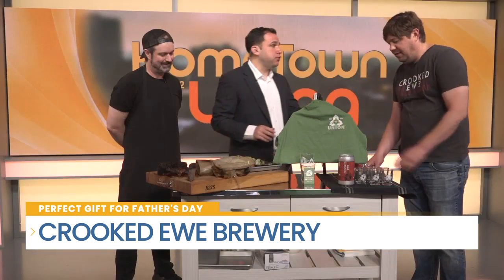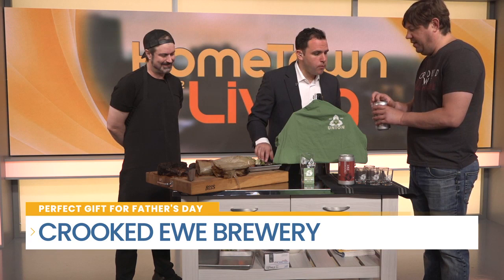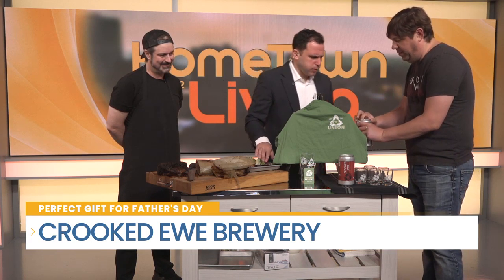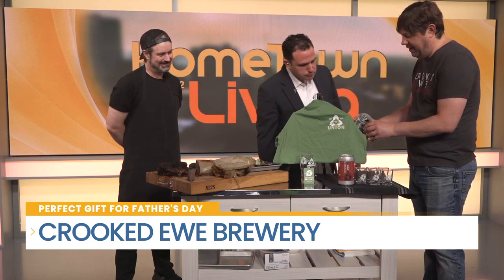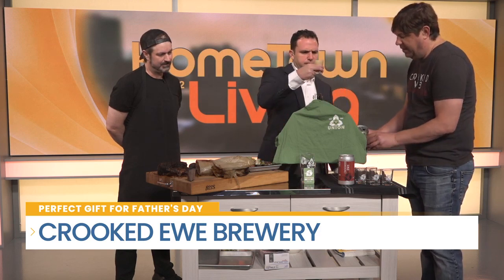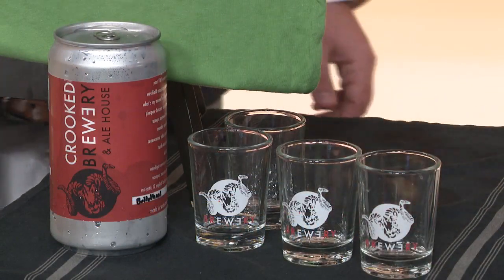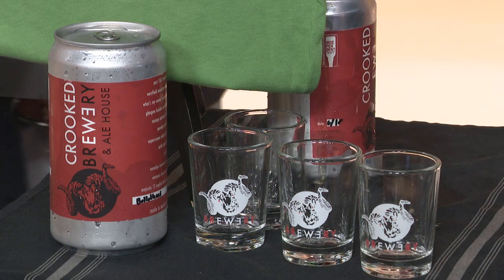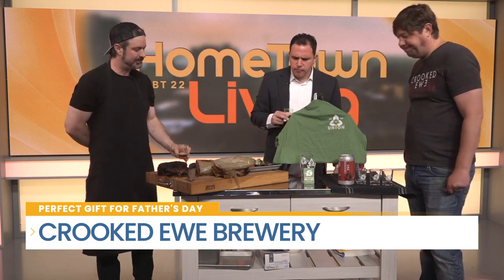We've got to wash it down with a cold drink. What beer do you have for us? So we've got our Glasgow Butcher Scotch Ale. We were fortunate enough to win the bronze at the World Beer Cup. It's essentially the size of a wine bottle. It goes great with brisket. Cheers! Are you guys fathers? No. It's still fun to celebrate Father's Day with you guys. It does pair well — it's really smooth.